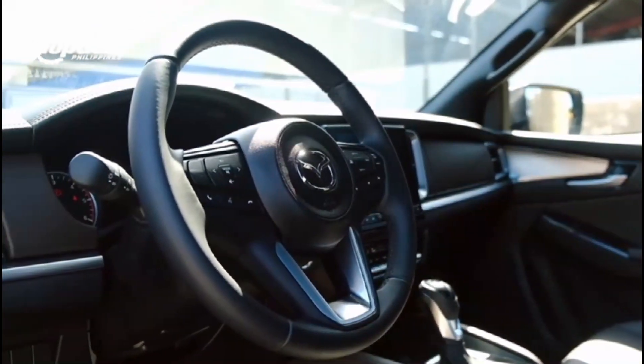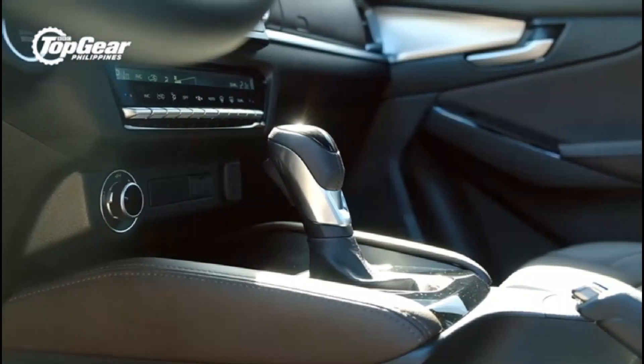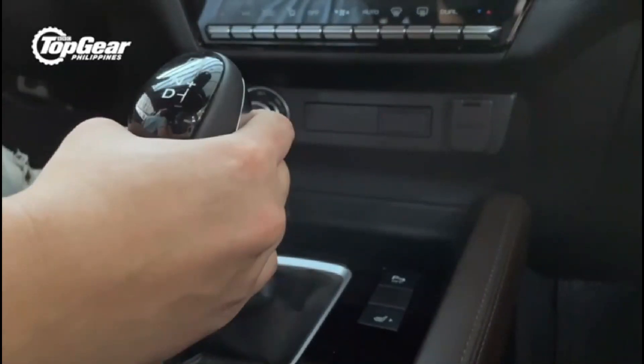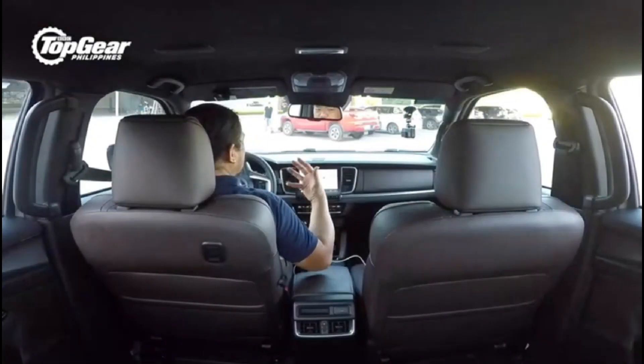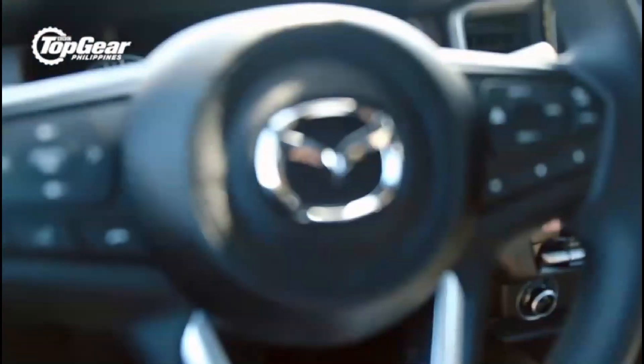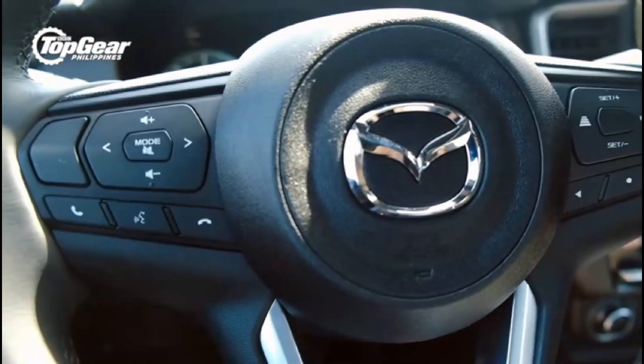The door handles, steering wheel, shift lever, and air vent surrounds are all finished in satin silver. The lower console trim pieces, including the knee pads, are double-stitched and covered in soft-touch material. This gives the Mazda BT-50 the appearance of being even more opulent than German cars.